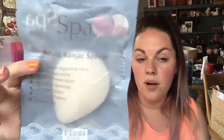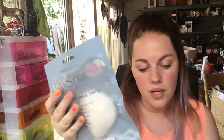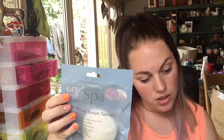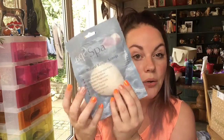A konjac sponge — I already have one in my giveaway so I'll keep this one. These are £7.99 and the sponge is made of 100% organic dietary fibre. You use it to massage your face, wash and exfoliate for soft glowy skin. To use: soak the sponge in water for several minutes and squeeze several times to expel excess water — it's squishy and slippery. Massage gently in circular motions on face or body, then rinse and store hung up. Replace the sponge every 8 to 10 weeks.